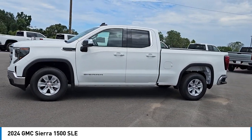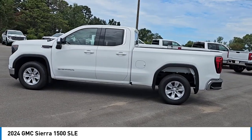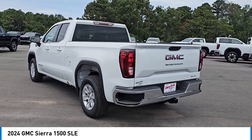The Sierra 1500 offers a 5-star frontal and side crash test rating and a combination of mechanics and aerodynamics that give it better conventional V8 fuel economy than any competitor.